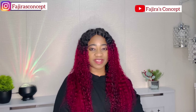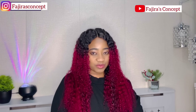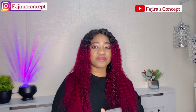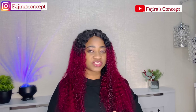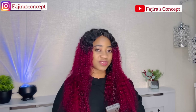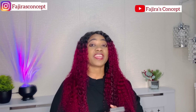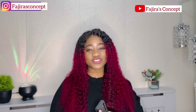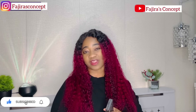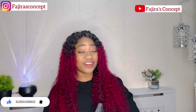Hey guys, welcome back to my channel. My name is Fadjira. If you're joining me for the very first time, I'm so happy to have you in our beautiful family. For my returning subscribers, thank you for always coming back to watch my videos. I really do appreciate it, God bless you. If you're new to this channel, I create content on how you can migrate to the UK, jobs with visa sponsorship in the UK, UK immigration updates, life in the UK, scholarships in the UK — everything you can think about the UK. So if you're someone who is interested in such content, or you know anybody who may be interested, do hit that subscribe button and turn on the notification bell so each time I upload a new video you'll be the very first person to see it.